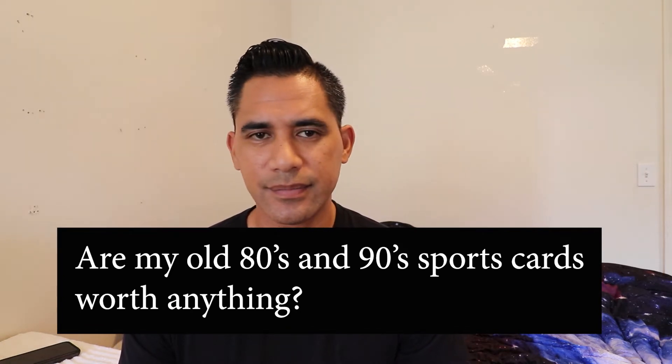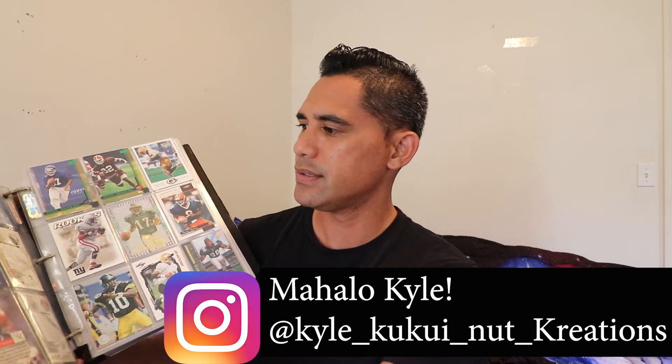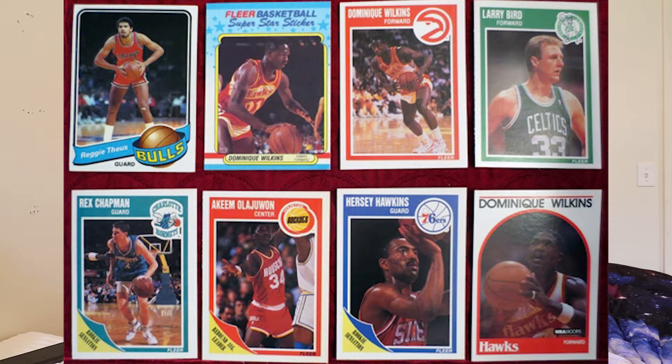So are my 80s and 90s cards worth big money? You probably have one of these binders from growing up — these are all cards from the 80s and 90s. You have a Topps Walter Payton Bears running back card right here. These are worth zippo, nada, zero. In the 90s they made a bazillion of those cards, thus having too much supply and not enough demand, so those cards are unfortunately worth zero dollars.